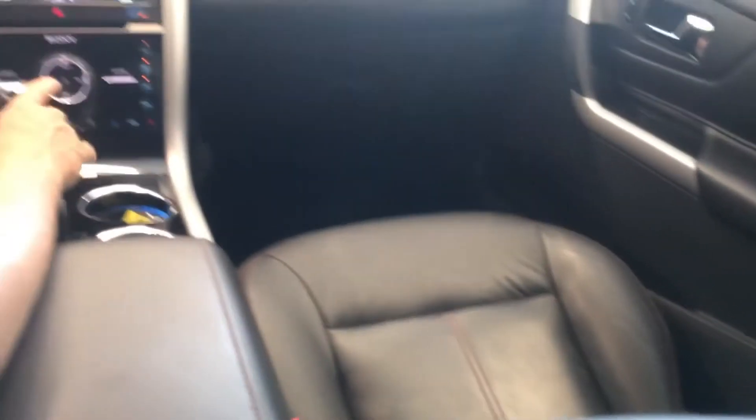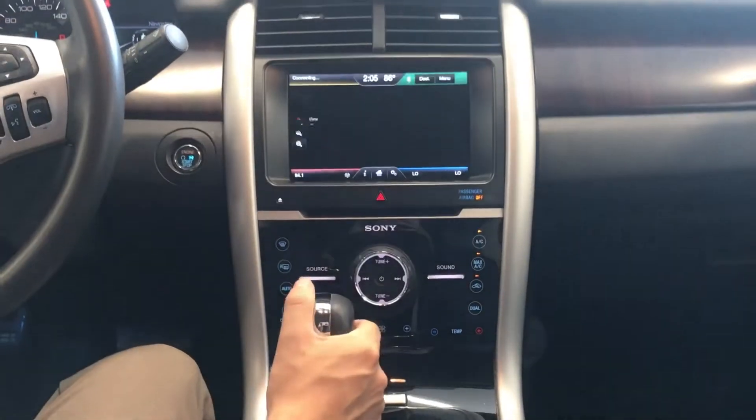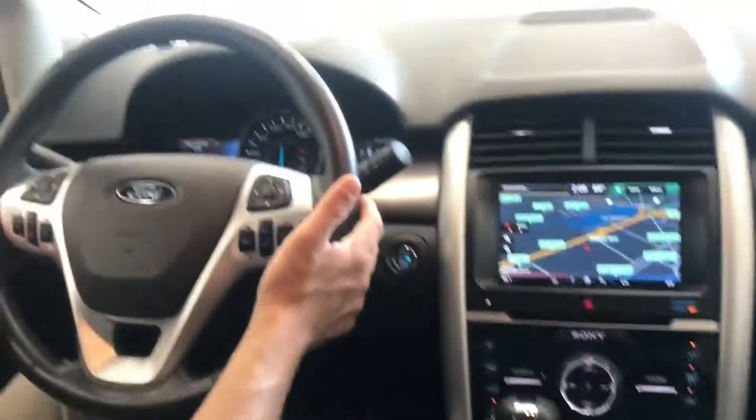The Edge Limited comes with leather heated seats, touchscreen with navigation, an upgraded Sony system, and all your hands-free controls.